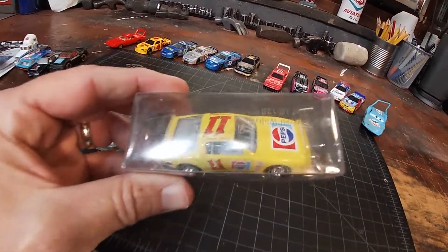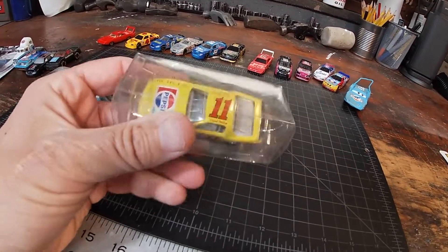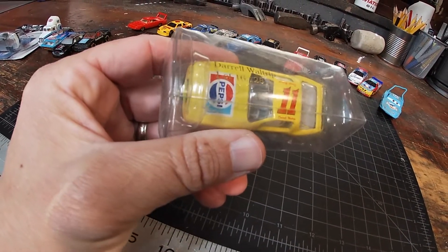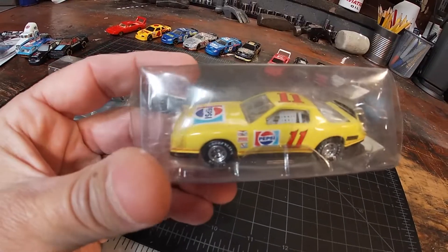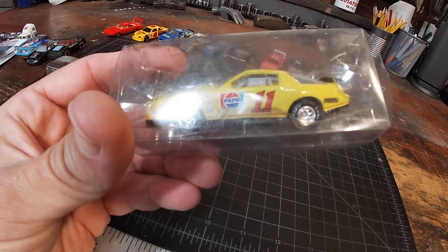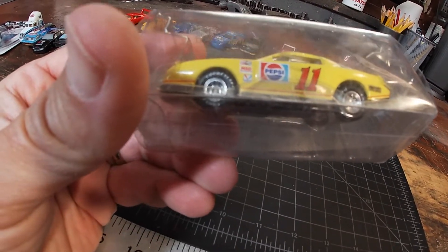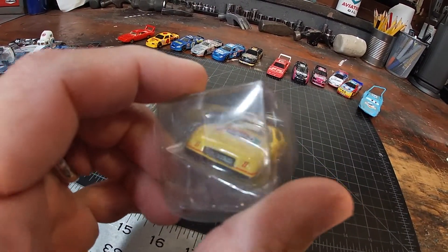These two cars I know for sure I picked up at my local flea market. This one has some writing on the box — it says Darrell Waltrip, one of 16,128. It actually looks like a street stock number 11 Darrell Waltrip with the Pepsi logo. I've never seen this series before — if anybody knows anything about this series give me a comment down below.